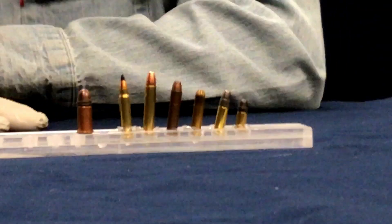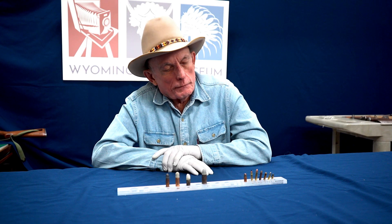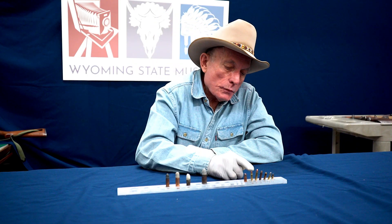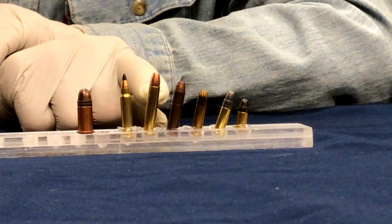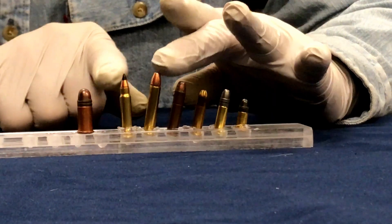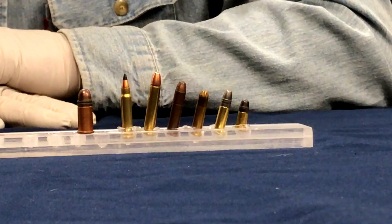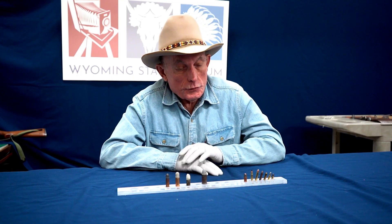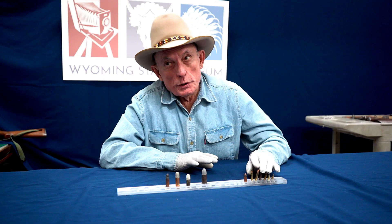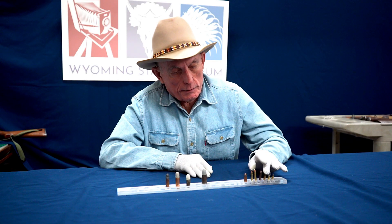The next one in line is a .22 Magnum, which has a significant increase in velocity and power. And the next one here is a .17 Hornady Rimfire Magnum — it's the .22 Magnum case tapered down to .17. This is my go-to gun on my property for the infestation of ground squirrels. Its extreme high velocity means if I miss, it disintegrates when it hits the dirt instead of ricocheting into the neighbor's house.